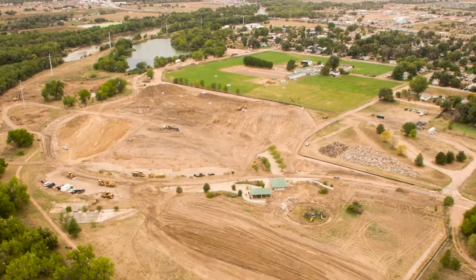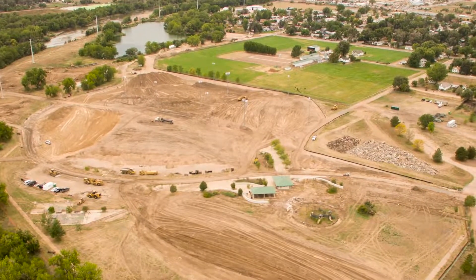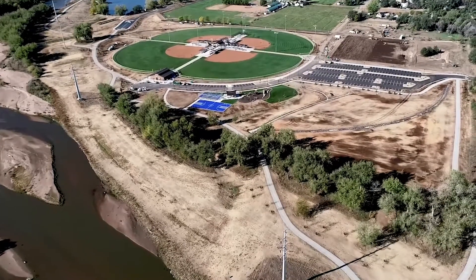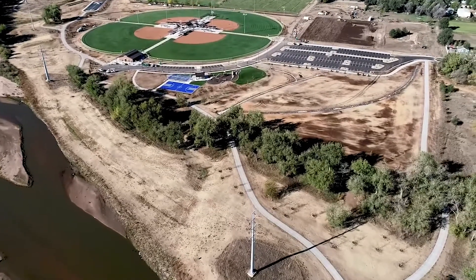This was achieved through reconnecting the 100-year floodplain to the river, increasing the capacity of the floodplain to store floodwaters, and raising expensive park infrastructure out of the 100-year floodplain.